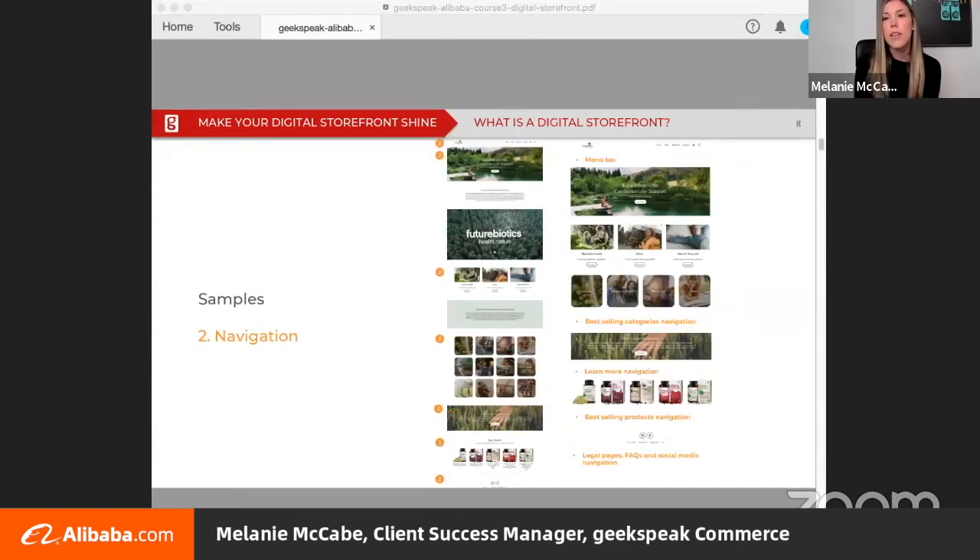Navigation is used to provide multiple routes to purchase for your customers. For example, give returning customers one click to bestsellers or provide browsing options for new customers. In this example, you can see just how many places navigation is used throughout this landing page — we have it in the main menu, links to top selling categories, links to best selling products, and links to more important information like legal pages and frequently asked questions.